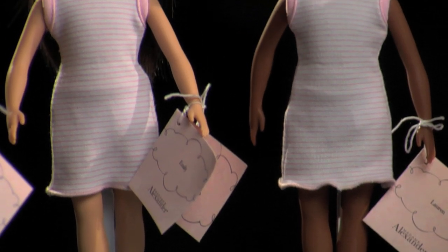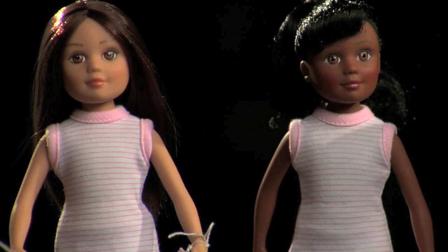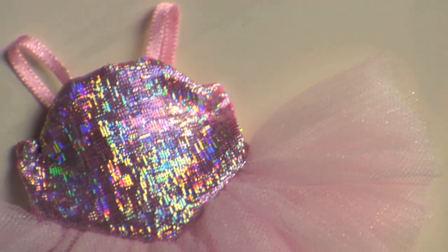We focused on the quality of the hair and the eyes and the fabrics, making sure all the details were correct. There are different outfits that you can dress your dolls up in.